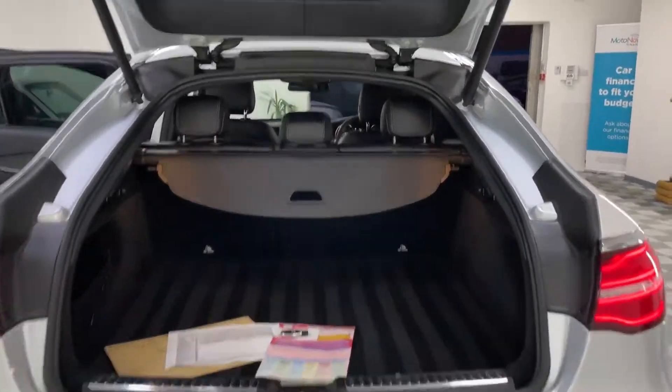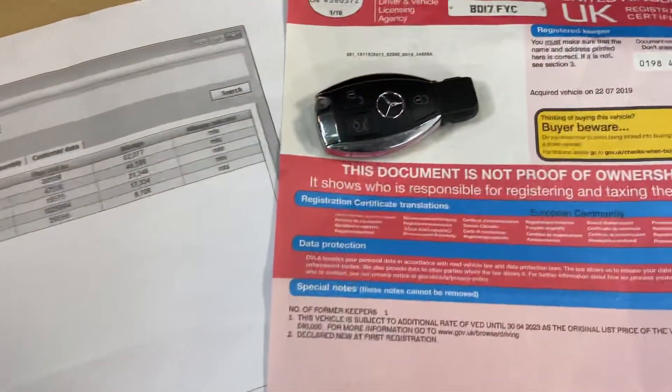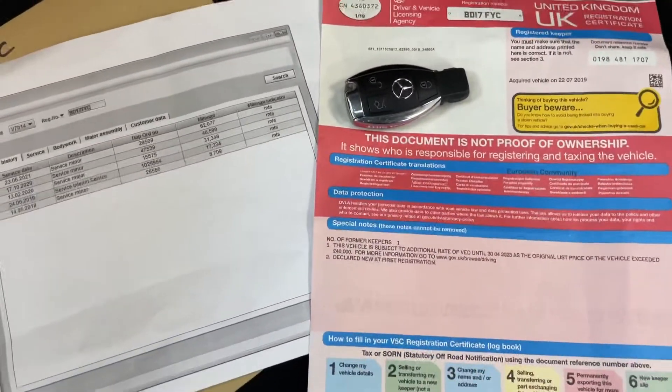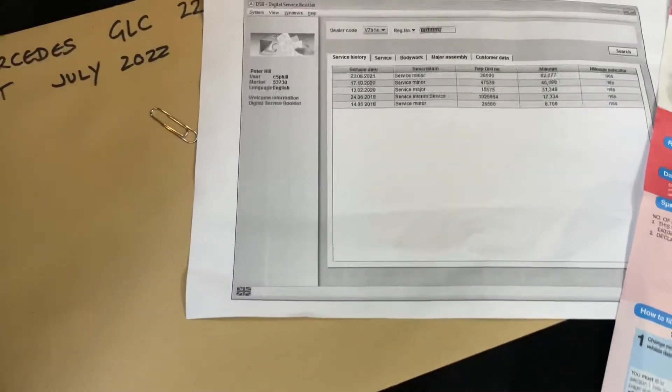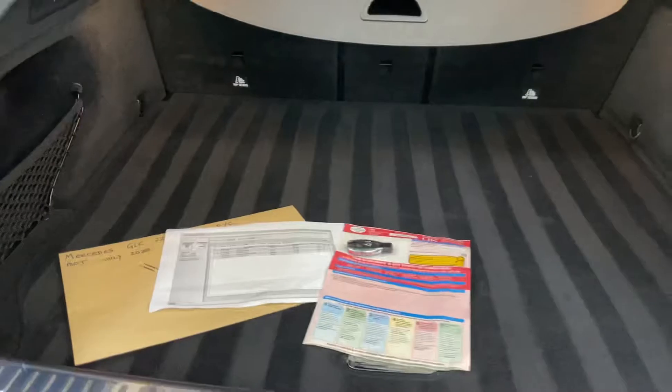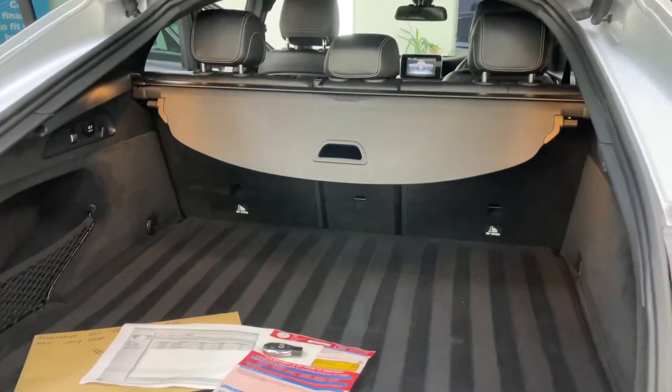It's got a power-operated tailgate — I'll show you that in a second. We've got the paperwork here, registration document, it was privately owned. There's the spare key, full service printout, MOT until July 2022. Nice clean boot area.